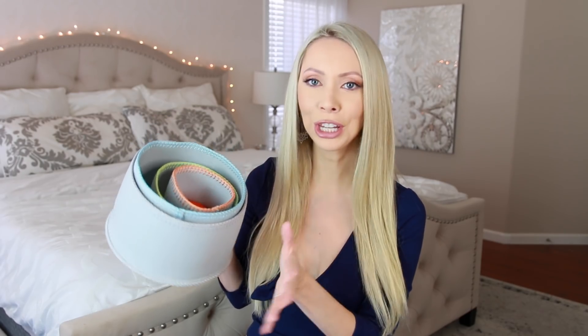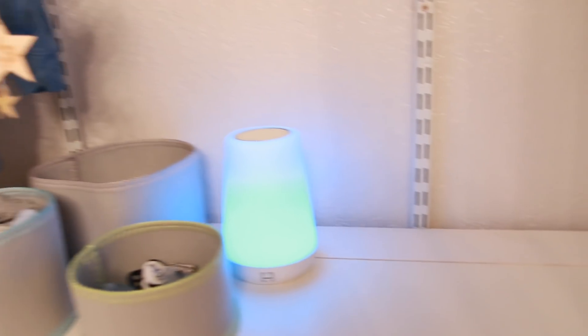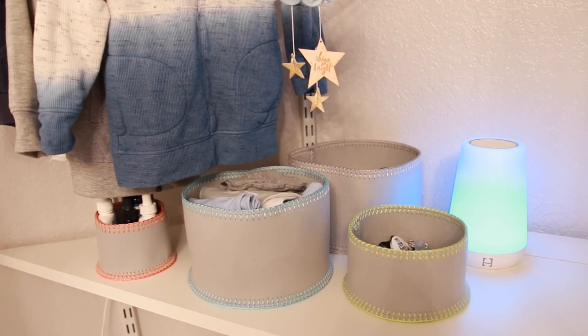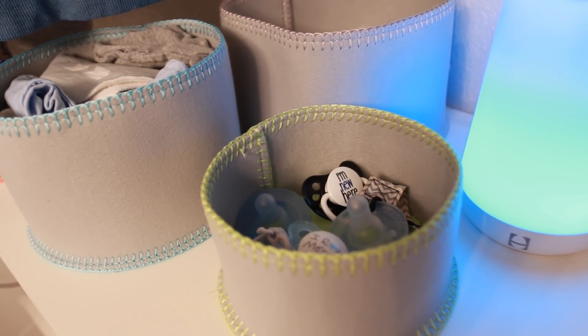These circular felt organizing bins caught my eye — they all have different color thread lining and I think they're really cute. My vision for these is using them in Carter's nursery: maybe his socks in one, his bibs in one, just different baby products in these. They have so many different shapes, sizes, colors, and patterns of organizing bins.